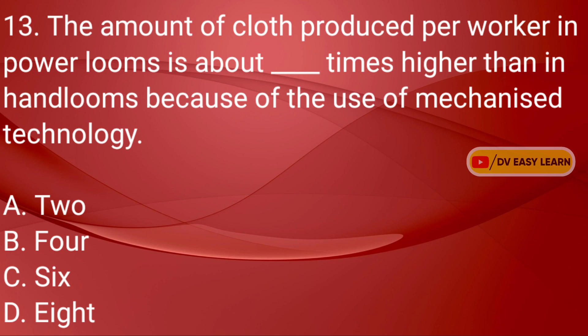Q13: The amount of cloth produced per worker in power looms is about dash times higher than in hand looms because of the use of mechanized technology. Correct answer: Six.